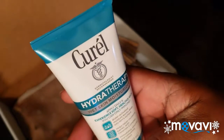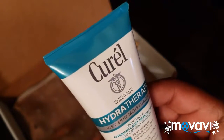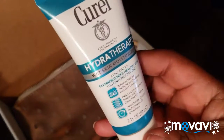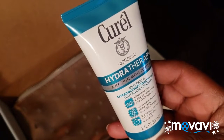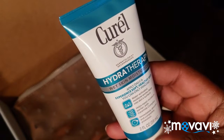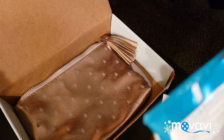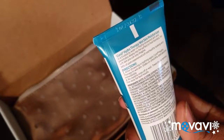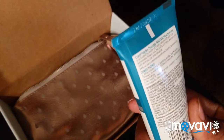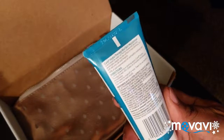The next thing is Curell Hydrotherapy Wet Skin Moisturizer. Let me tell you about this — you put this on after you get out of the shower. You do not dry off. You put this all over your body while your body is still wet, and then you rub it all over. It says it helps repair the moisture barrier with a complex and immediately absorbs, and it's completely greaseless. After showering or bathing, apply Curell therapy to wet skin — it glides on smoothly and absorbs immediately.